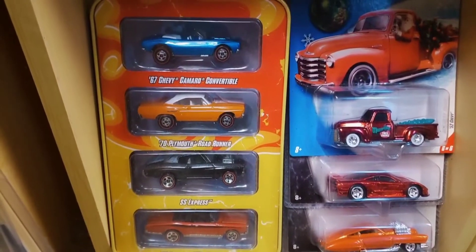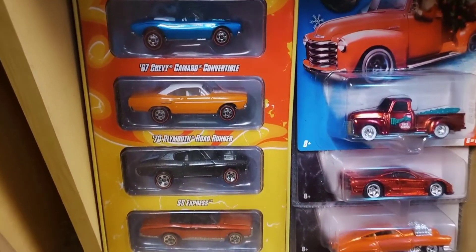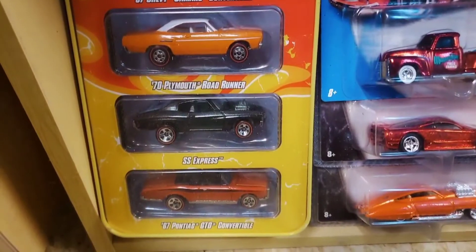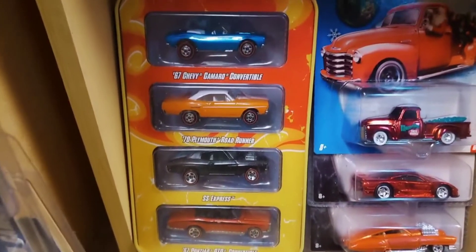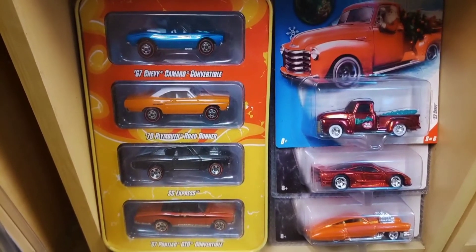Next to that is a four-pack exclusive tin - it's four muscle cars: a Chevy Camaro convertible, the Road Runner, the Express, and the GTO convertible. They come in this exclusive tin and are available on the Redline Club website as well as I think in some Meijer retail stores.